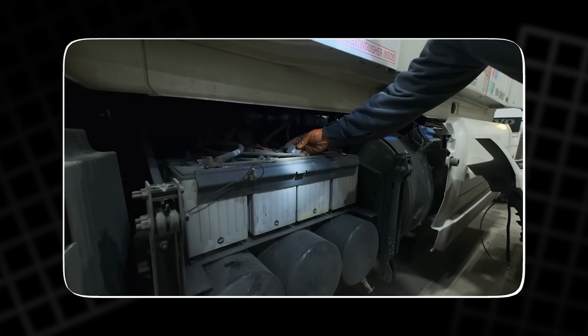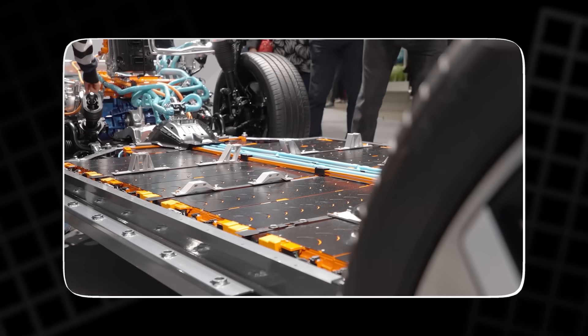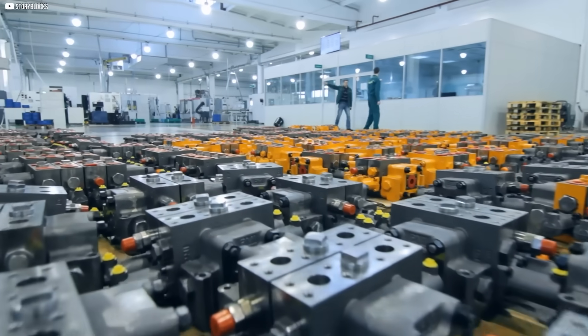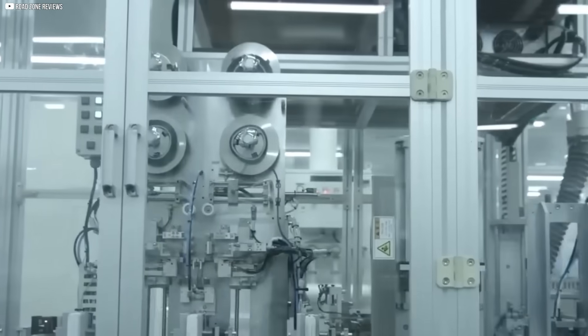From anode to cathode, from range to cost, it's not a tweak, it's a total reset. And the first test subject? The 2026 Model 2. The timing isn't random. It's war. A silent one. Let's dive in.